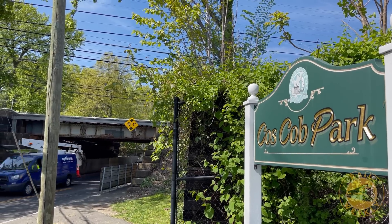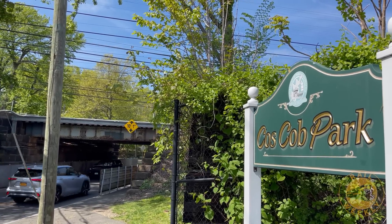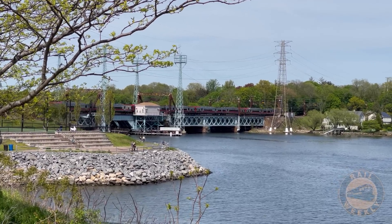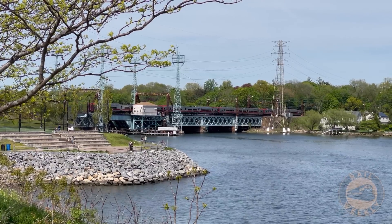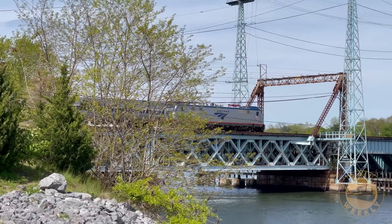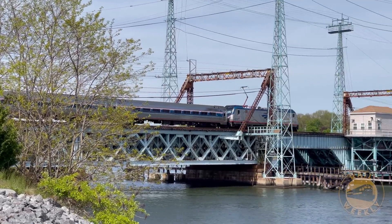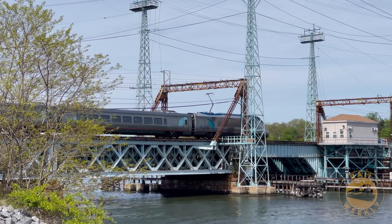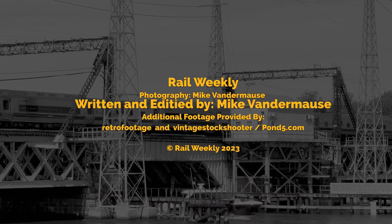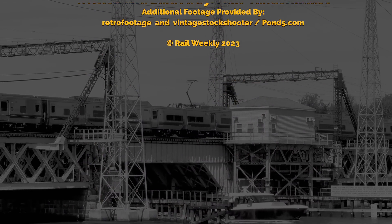Today, a beautiful public park is on the old site, right on the bank of the Mianus River. Cos Cobb is a great location to enjoy a day of railfanning in a beautiful setting, where you can catch Metro North trains, Amtrak Northeast Regionals, as well as several Acelas. Please click the like button and subscribe to the channel so we can keep the railfan videos coming.